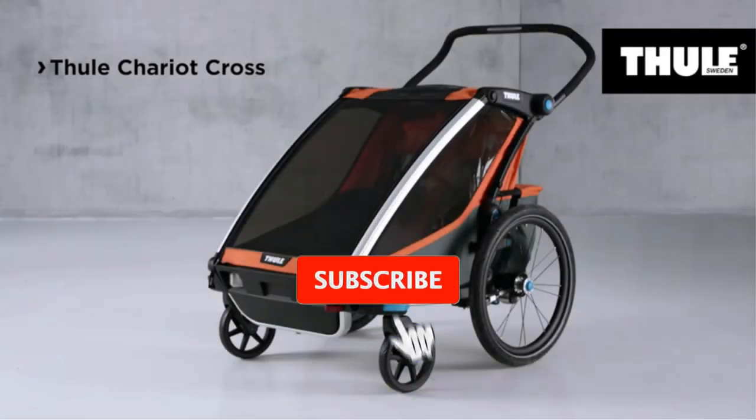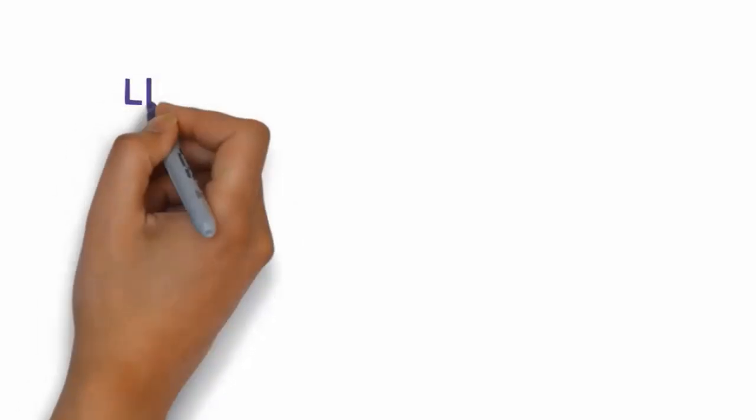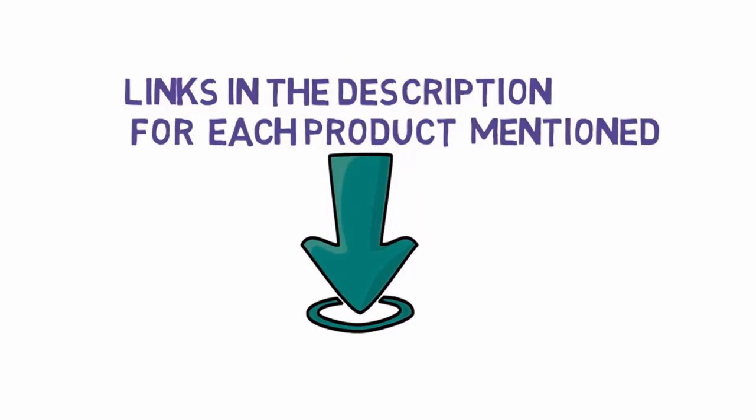Are you looking for the best bike trailers? In this video we will look at some of the best bike trailers on the market. Before we get started, we have included links in the description, so make sure you check those out to see which one is in your budget range.